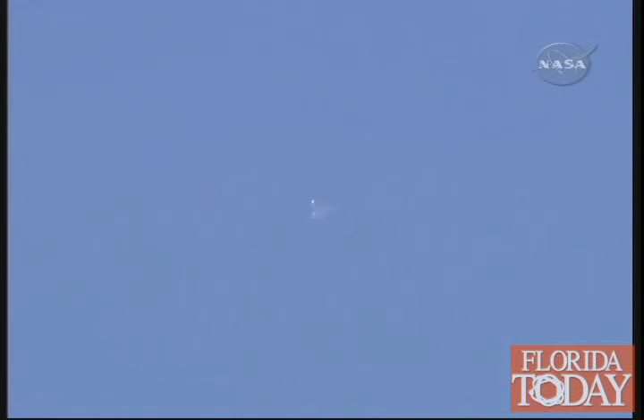Speed now 1,800 miles an hour, approximately two and a half times the speed of sound. Altitude is 15 miles, 67 miles to the landing site.